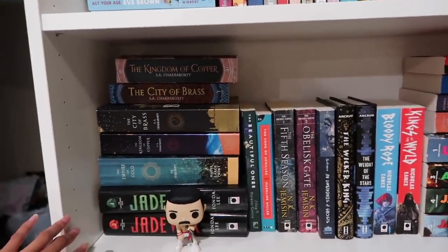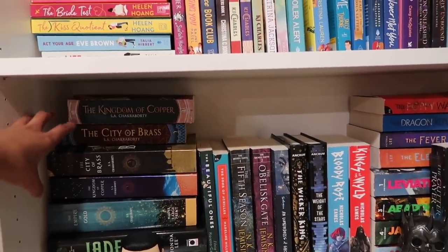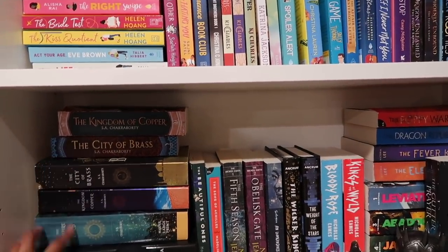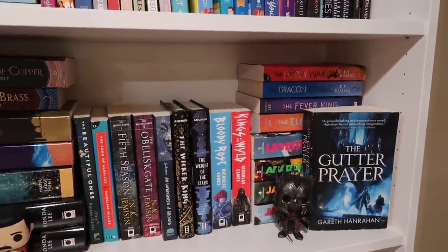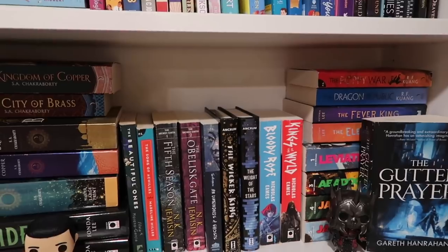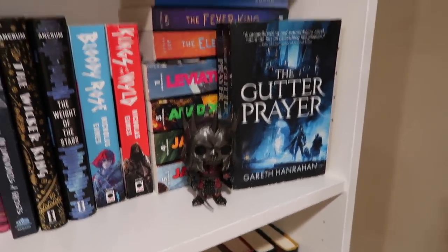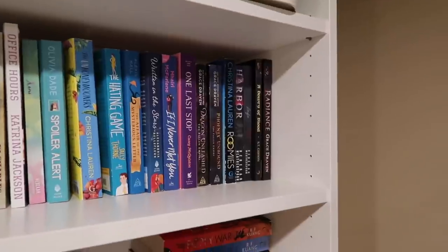This is another shelf you see in my videos a lot. I've got my Greenbone Saga collection, my Daevabad Trilogy collection — which isn't complete, I still need to get the UK paperback — the Band series by Nicholas Ames, some Kate Ankrum, The Fifth Season, The Expanse series, and some other favorites. This is one of my favorite shelves so I don't think I'll be getting rid of anything here.